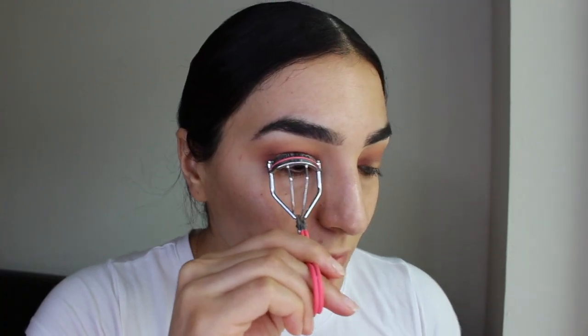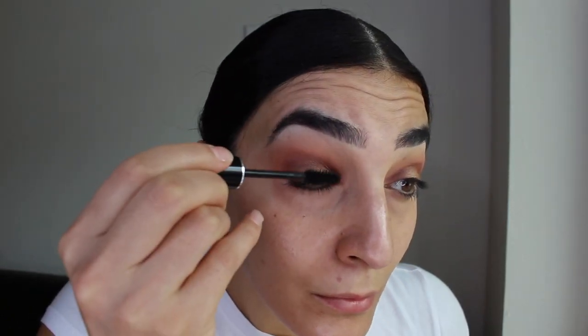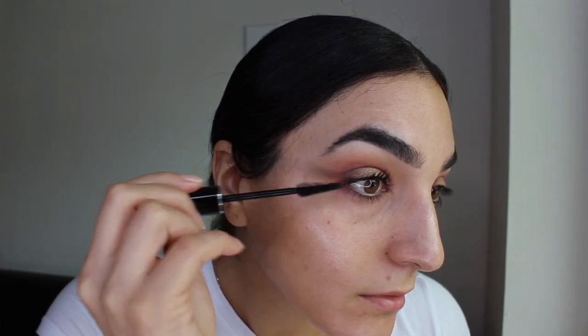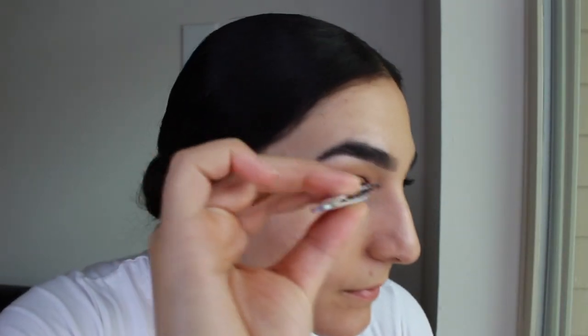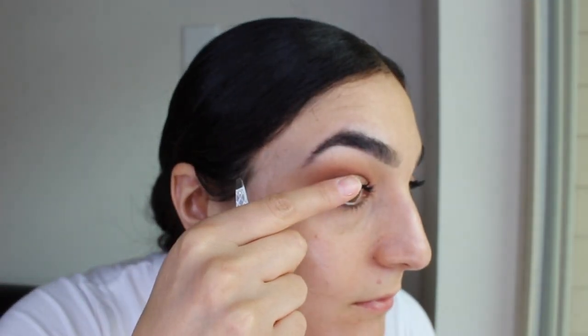To get our eyes ready for falsies I'm curling my lashes and then applying a little bit of mascara on the top lashes. For lashes I wanted to keep it super natural, so I ended up cutting some Kiss lashes — in the style Poise — in half and applying them on the outer third of my eye.